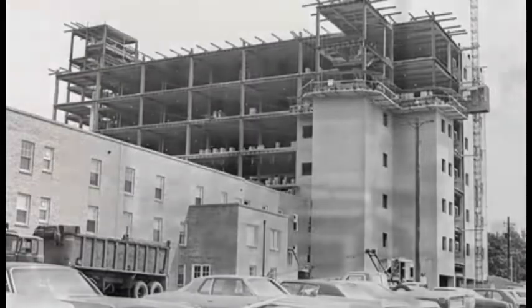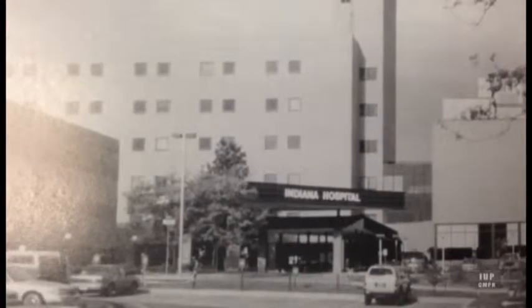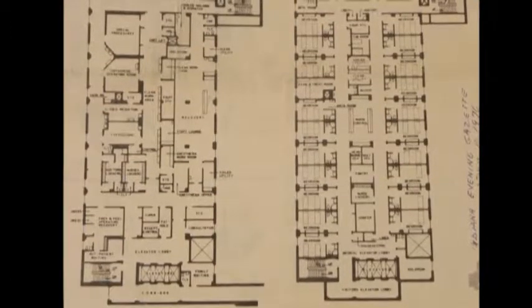A seven-story addition, the tower included changes to the public, emergency, and service entrances. It tripled emergency and outpatient areas and added intensive and coronary care facilities.